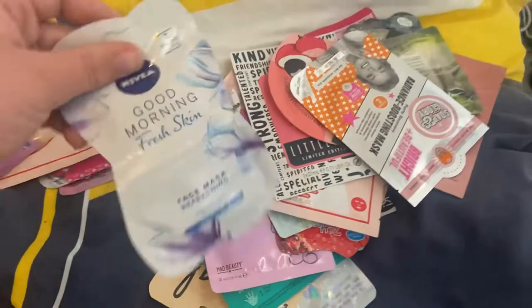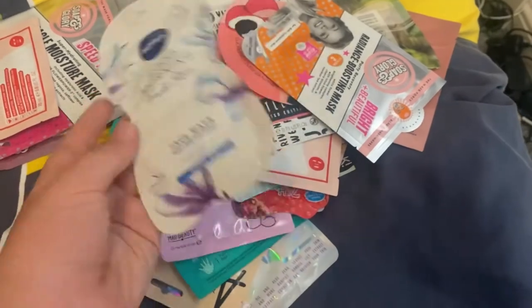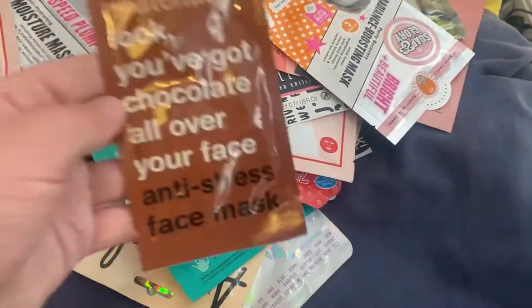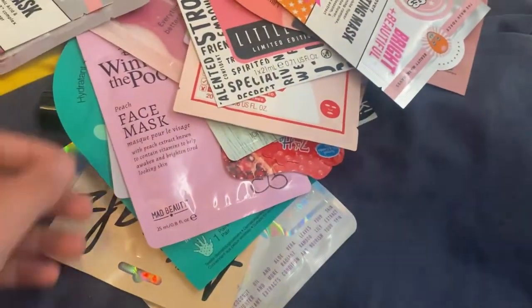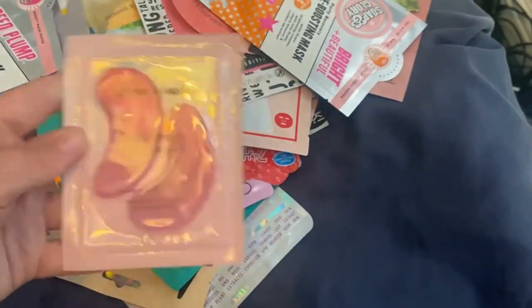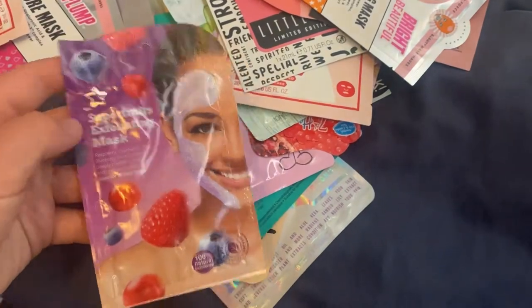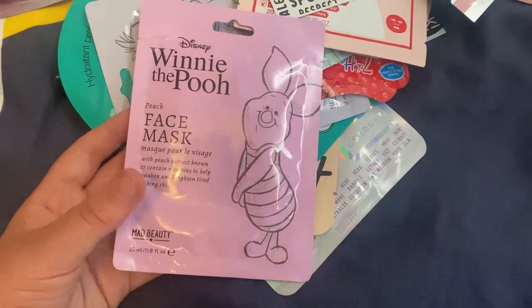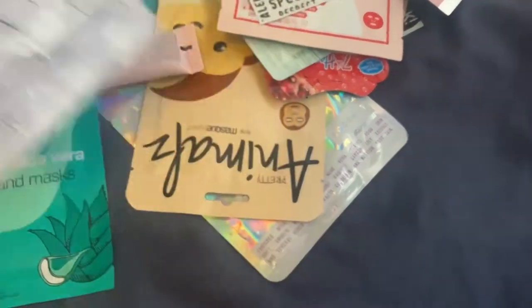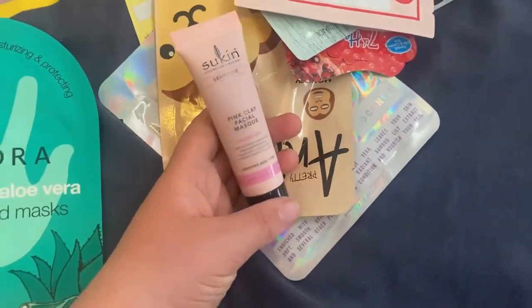Then I have the Nivea Good Morning Fresh Skin Mask — I got this for Christmas one year and haven't used it, so I don't know when I'm going to. Then the Anatomicals chocolate anti-stress mask — I need that because I'm really stressed at the moment. It's 15ml and I love Anatomicals, it's a cool brand. Then the Grace and Stella collagen eye patch masks — like eye patches, I love eye patches. Then the Superdrug Superfruits Exfoliating Mask, then the Disney Winnie the Pooh Peach Face Mask and an Eeyore one — I think I got those for Christmas last year. Then a Sookin Mask.